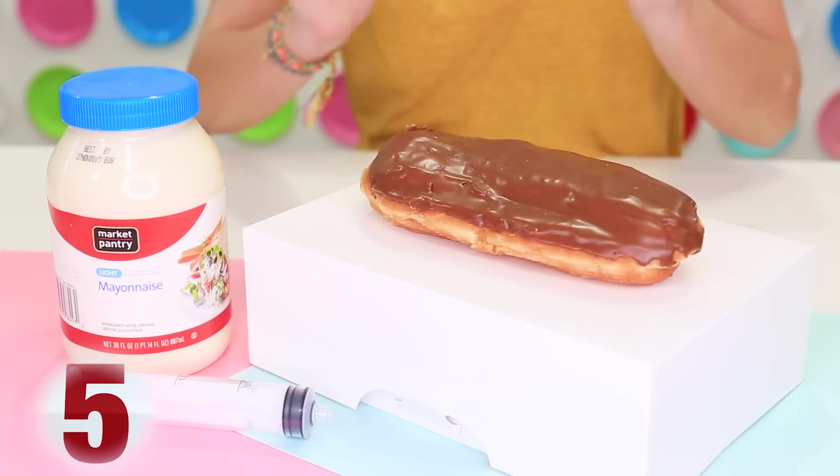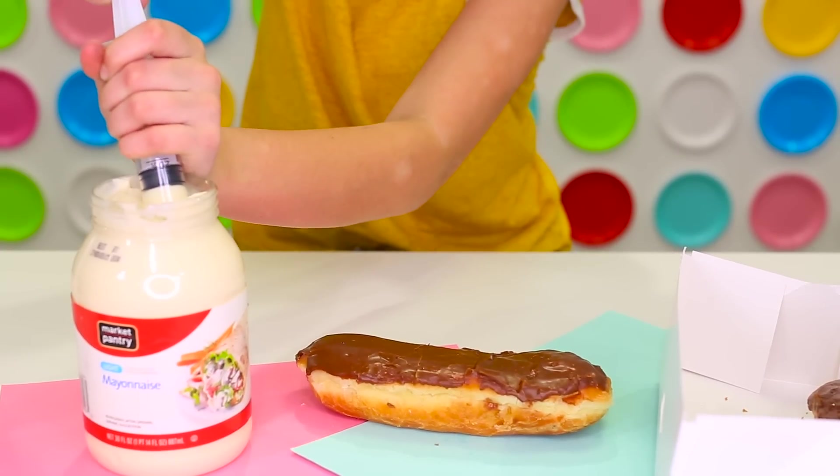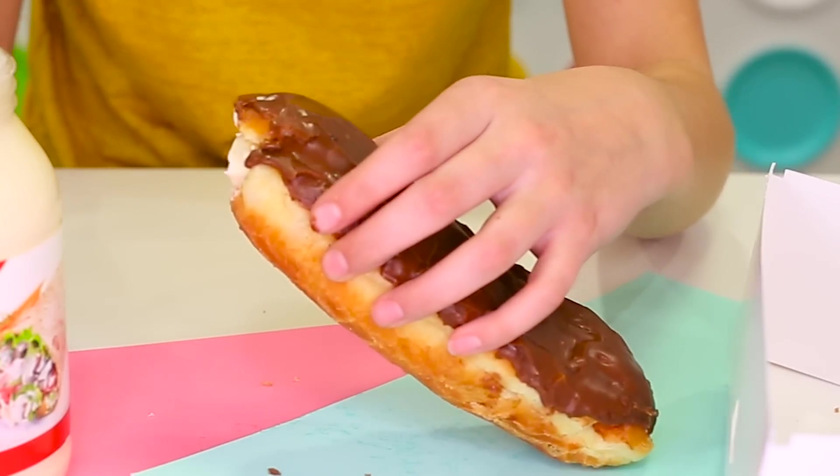For this next prank, all you need is a chocolate donut, mayonnaise, and a syringe. You just fill it up with mayonnaise and inject it into your donut, and your donut will then become a mayonnaise-filled eclair.